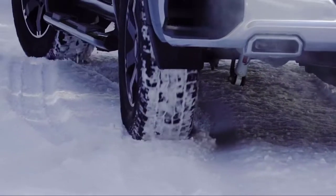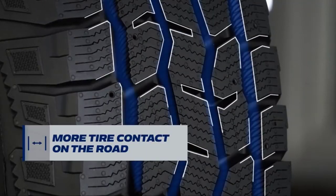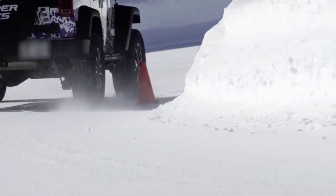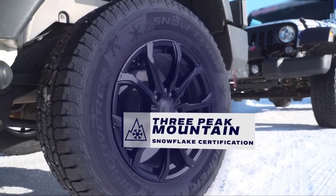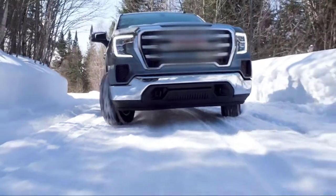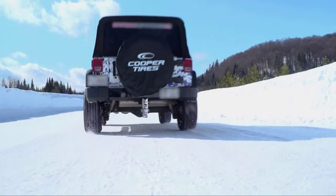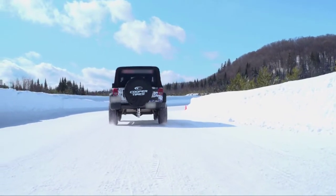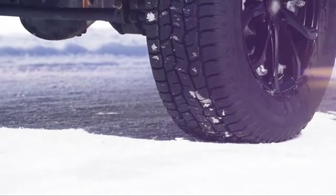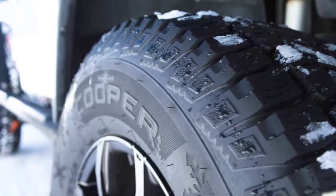The Cooper Discoverer Snowclaw offers a perfect balance of traction and all-season capability, not just in the snow. The patented snow groove technology adds teeth to the claws, trapping snow for greater traction, handling, and stopping power during winter storms. The tread compound stays flexible when the weather turns bitter, and the three-peak mountain snowflake certified tread design offers maximum traction in alpine environments.